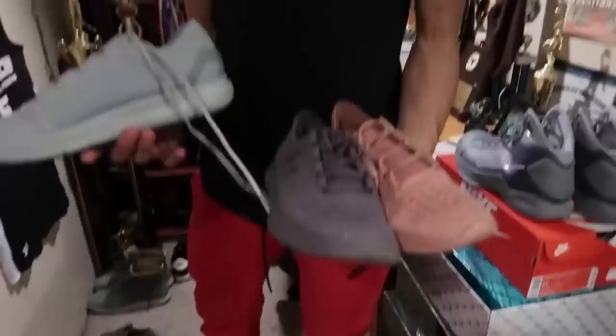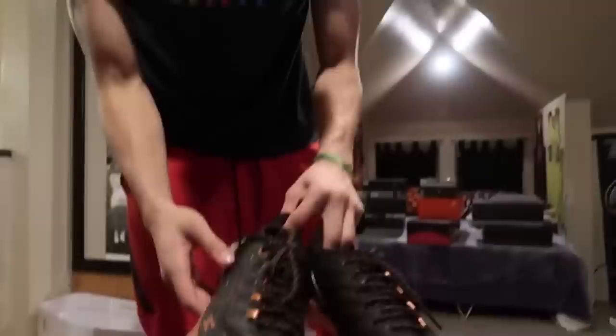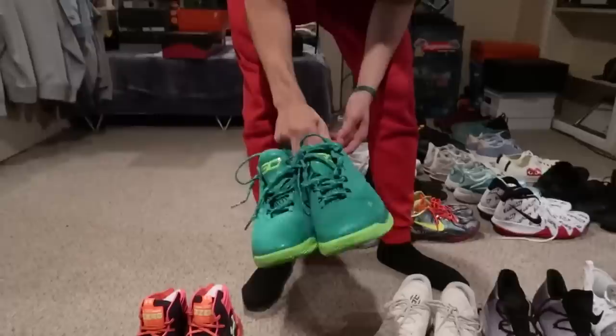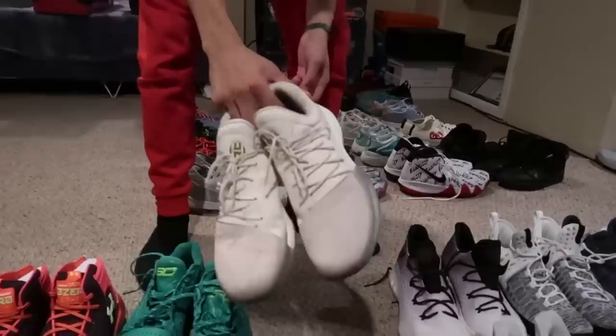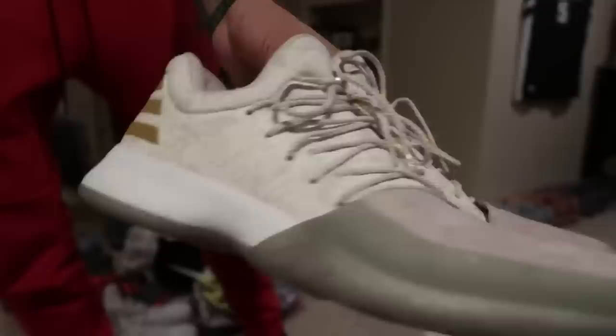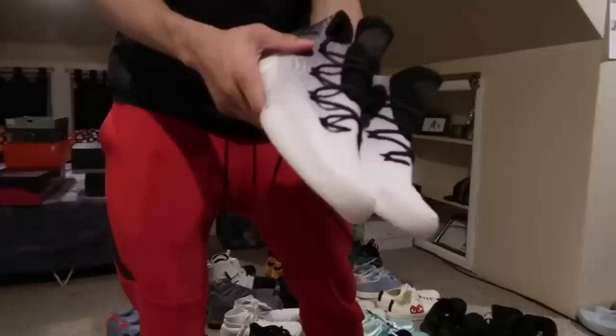I haven't seen anyone else with these other than people that played on the UA circuit. I don't know if these release to the public. These right here — some old Curry 1s, low top. These hard ones right here I got from the PATH. I haven't seen anyone else with them other than the kids I was playing with, but the detail's fire, kinda looks like Bait. I don't know what these are called, but I actually played really good in these when I was in Italy with the PATH.